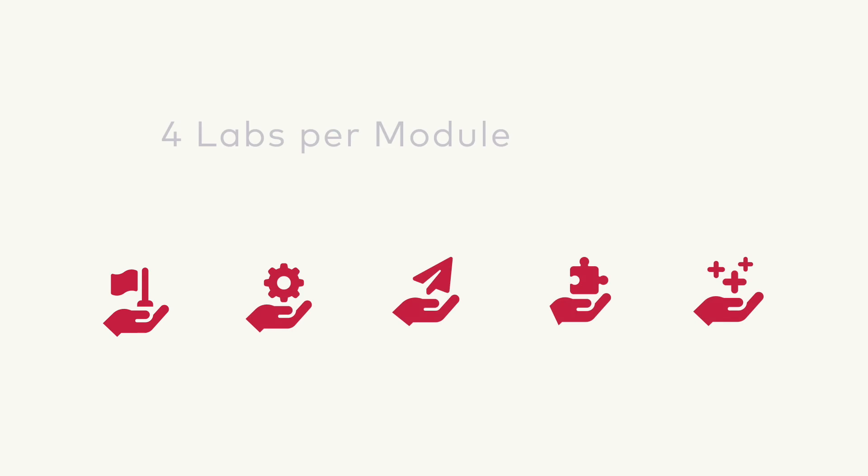In any given module, however, just four of the five labs will be used to focus student learning and limit material preparation.